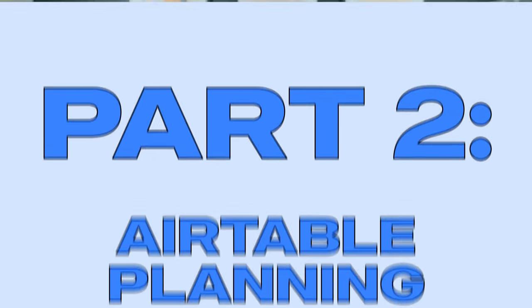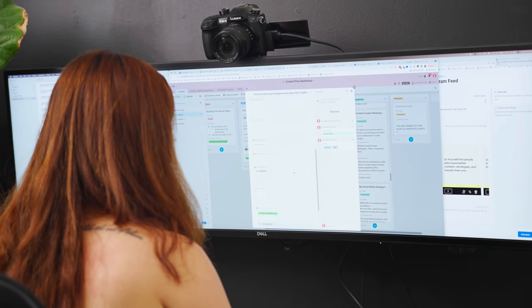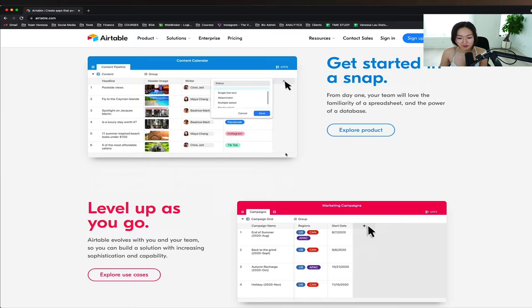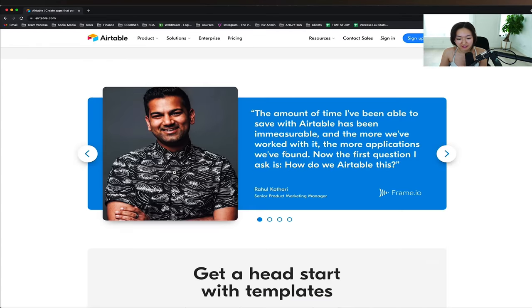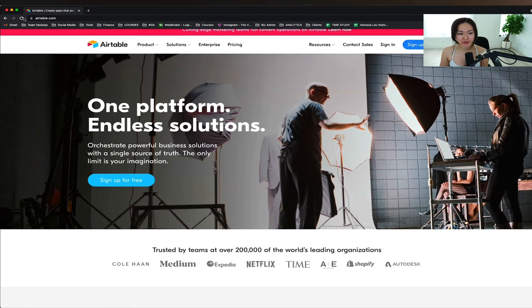After I've compiled my research, I go into my Airtable and start playing Tetris with all of the content pieces that I have. Let me share my screen and show you exactly what my Airtable looks like. I use Airtable to manage a lot of the content for my business — it's basically like a spreadsheet on steroids.